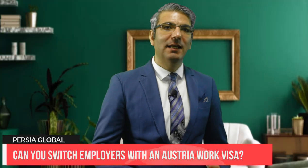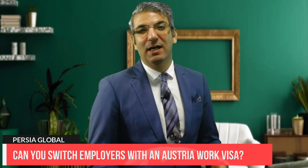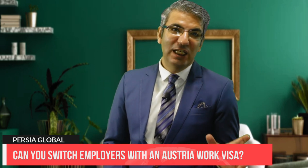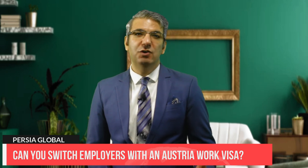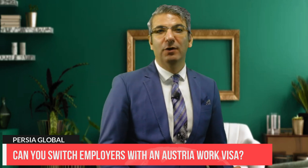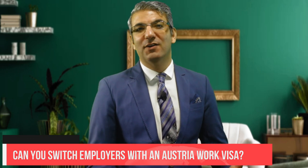Can you switch employers with an Austria work visa? You cannot switch employers with an Austria work visa. A red-white-red permit is issued for only a specific employer. If you wish to work for someone else, you must apply again for the work permit. You can, however, work for another employer if you hold a red-white-red plus card.